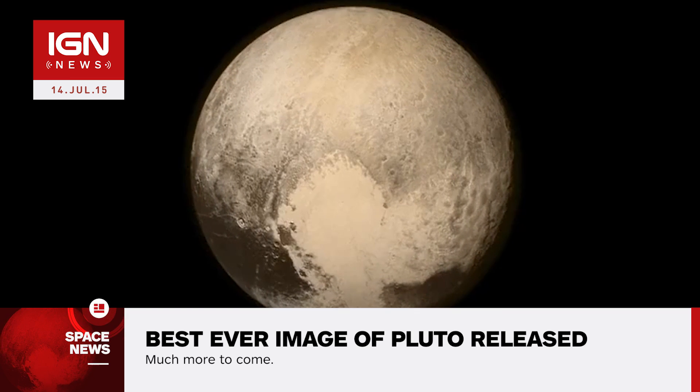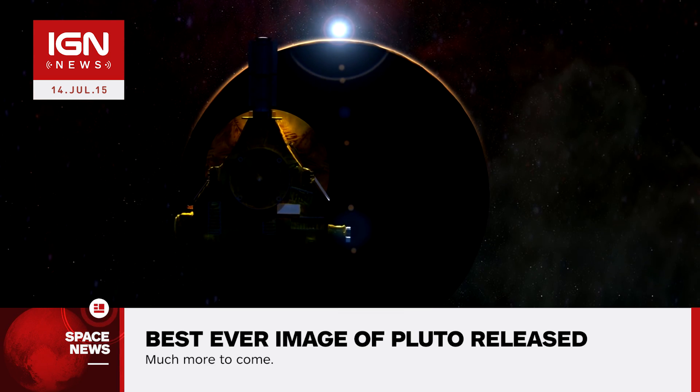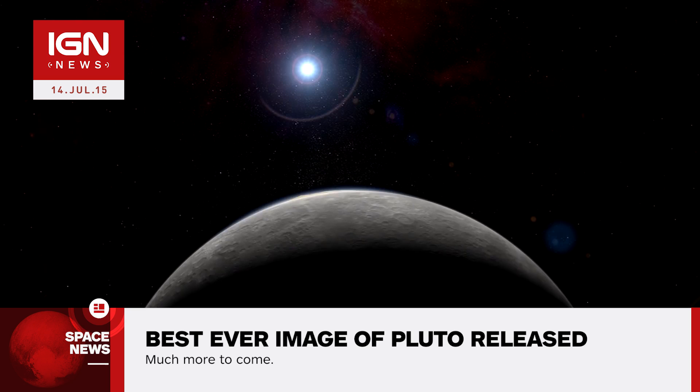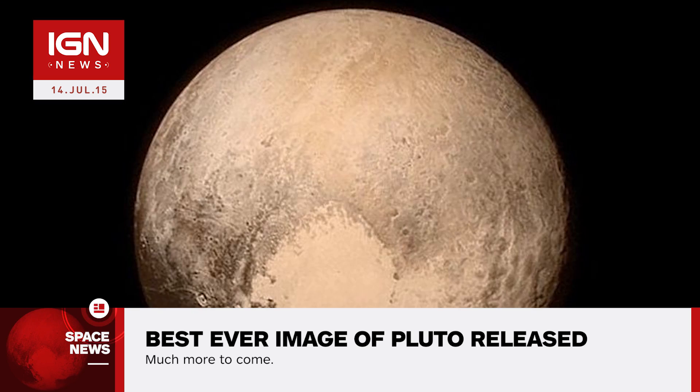That resolution is 1,000 times better than previous images taken by the Hubble telescope. The New Horizons probe is currently not communicating with Earth as it gathers crucial information over the coming hours. By tomorrow, we will have more information such as topography and color information, and we will also be treated to images with up to 10 times the resolution of this one.